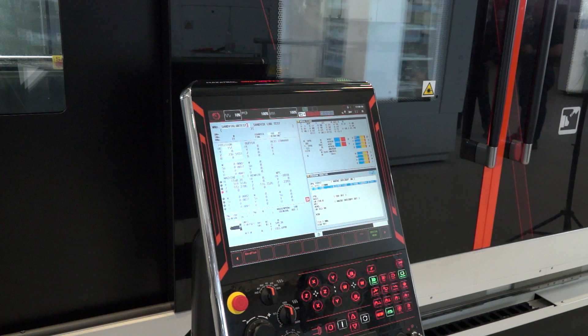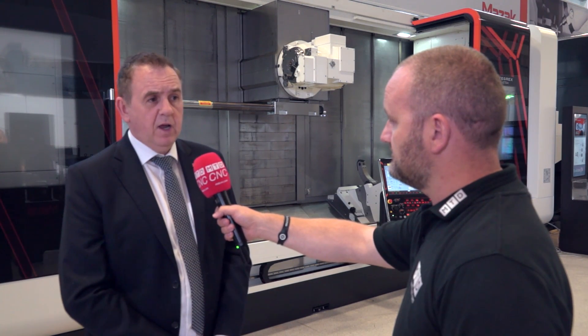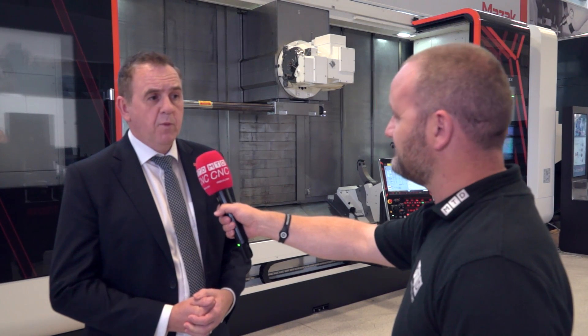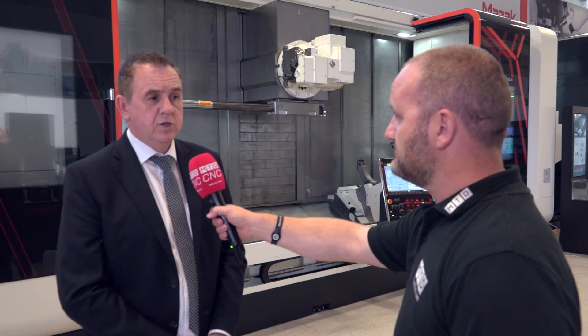Tell me more about the actual integration from the tooling to your control. Industry 4.0 is a large focus now. When we developed our new Smooth control, one of our key objectives was connectivity. This machine is equipped with Smooth X, and the integration with Sandvik is seamless — their application is fitted directly onto our control, so in the same manner the operator would use the CNC for machining, they can access the Sandvik technology application.